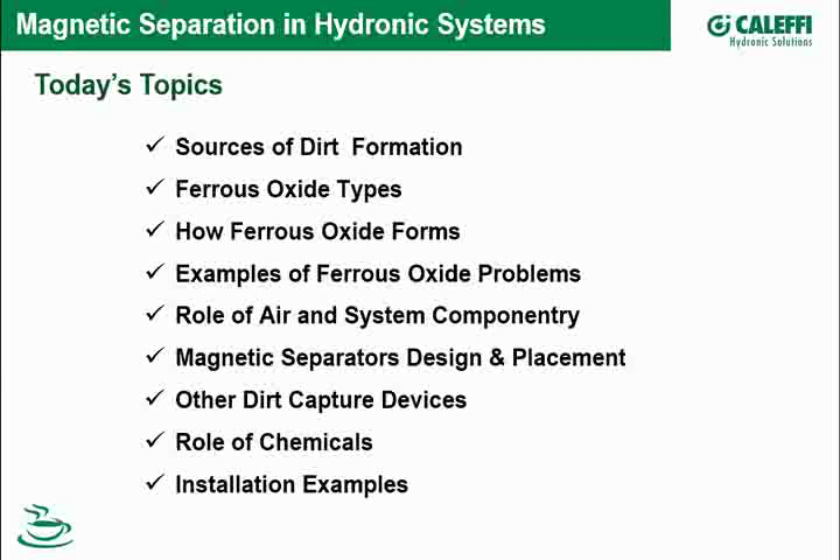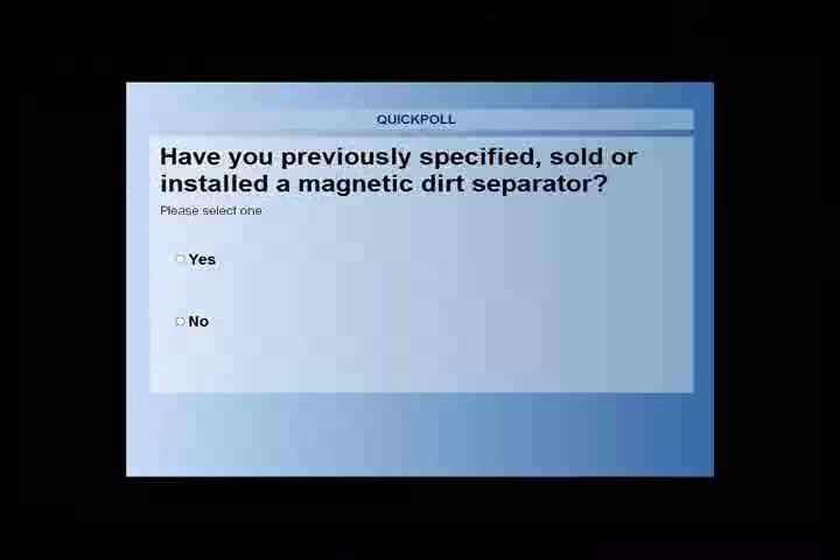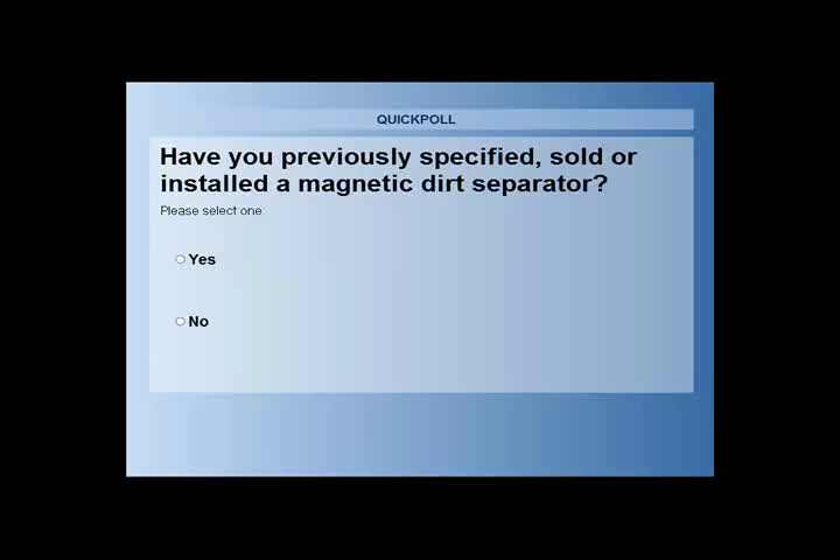I'm going to pop up a poll here. The question is: have you previously specified, sold, or installed a magnetic separator? Go ahead and answer that and see where everyone lands.